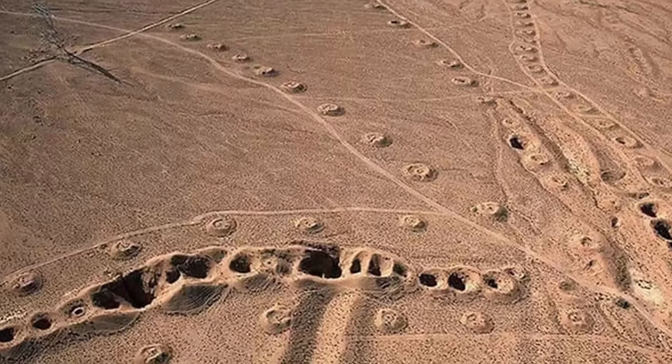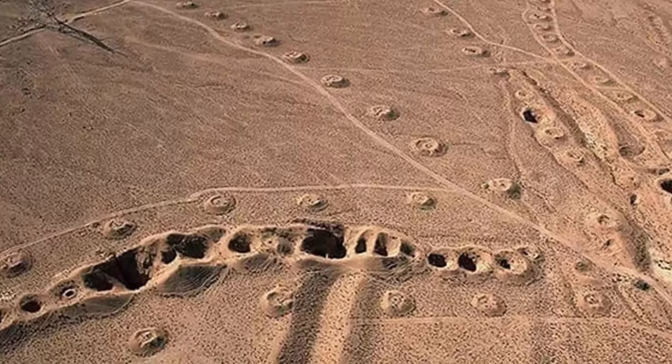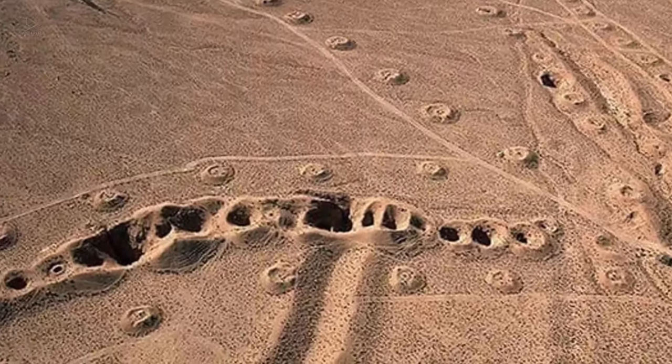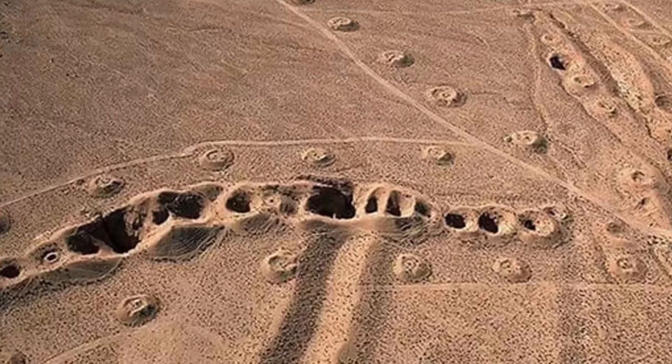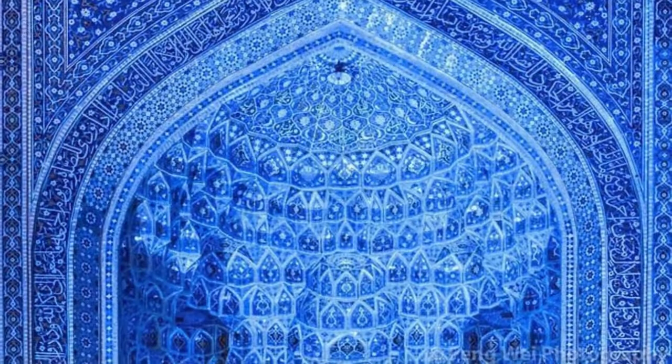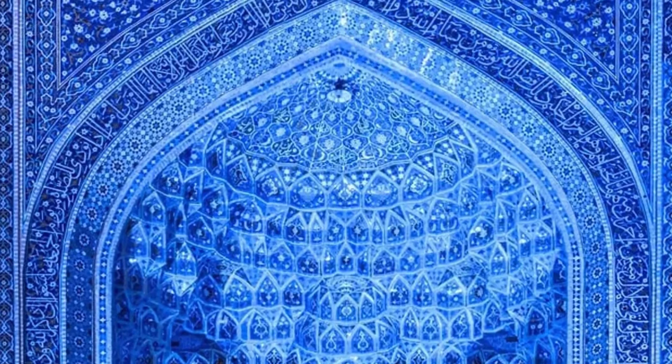Eight: While these holes may at first seem random, they are actually part of a kilometers-long, 2,300-year-old elaborately designed underground aqueduct system that, despite severe drought, still supplies water to more than 430 hectares of agricultural land in Yazd.